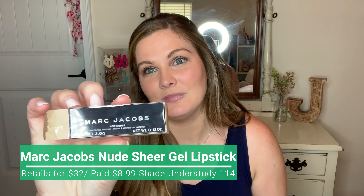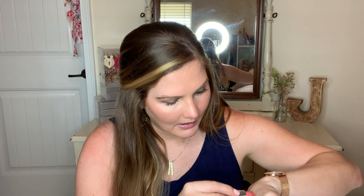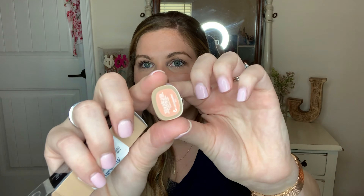Another lip product I found — and I was shocked — was a Marc Jacobs nude sheer gel lipstick. I had to have it because it's so pretty. It's just a nude pink color — a light shade that gives your lips just a little pop of color without being overwhelming. The packaging looks and feels luxurious. It's Marc Jacobs, after all. The shade is 114 Understudy.